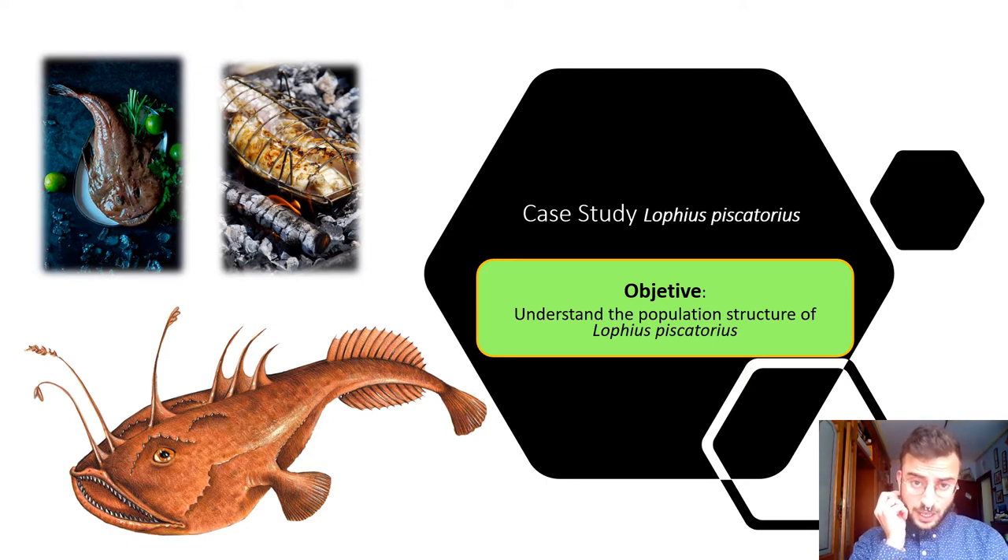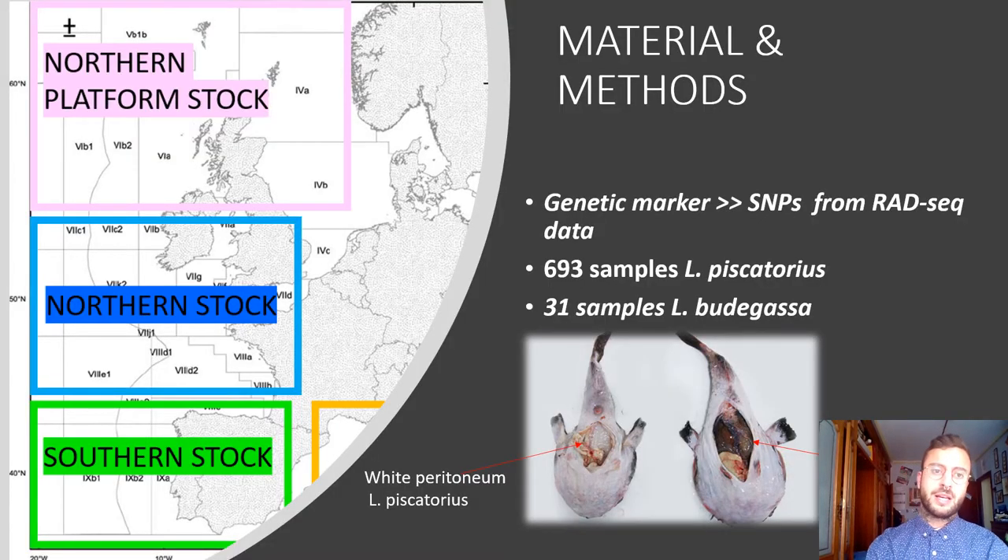The case study of today is the White Anglerfish, Lophius piscatorius. It's a really valuable species in Europe and they are targeted by mixed trawl fisheries and gillnet fisheries. Our objective is to assess the population structure of this species. For that we use single nucleotide polymorphisms, or SNPs, as molecular markers. ICES manages this species in Europe in three main stocks: the northern platform stock, the northern stock, and the southern stock.